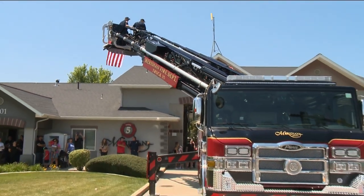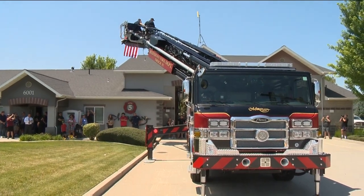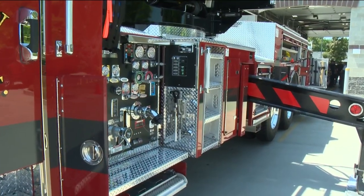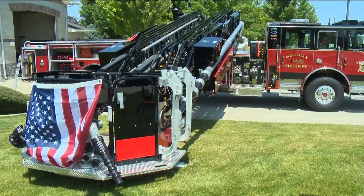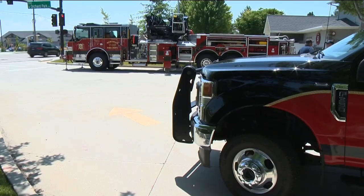Meridian Fire Chief Chris Bloom says the fire engine will be staffed with four professional firefighters. That will include an engineer, a captain, and two firefighters. He says it's able to perform multiple functions that will better serve the community.